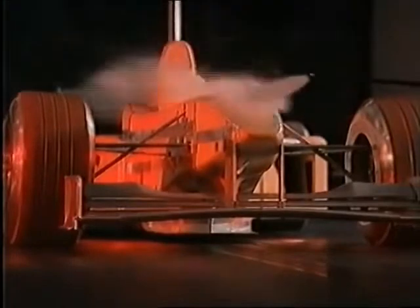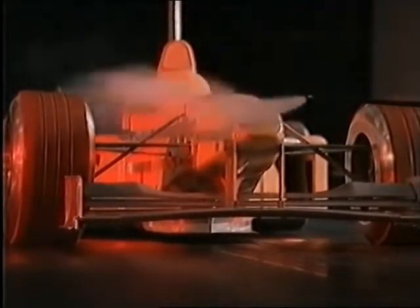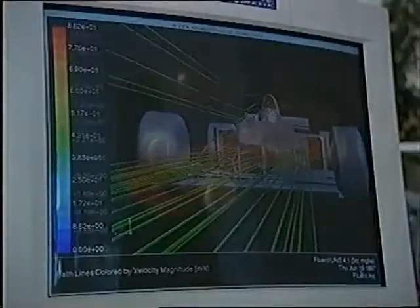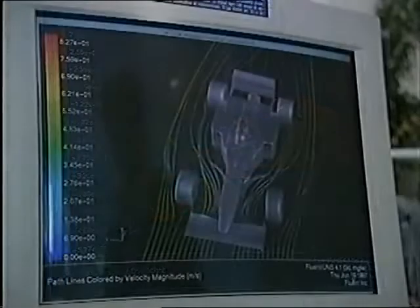Rory Byrne is Ferrari's chief designer. Wind tunnel development work is absolutely essential in Formula One, so every team does wind tunnel research. But the advantage of having your own tunnel as opposed to hiring a tunnel...